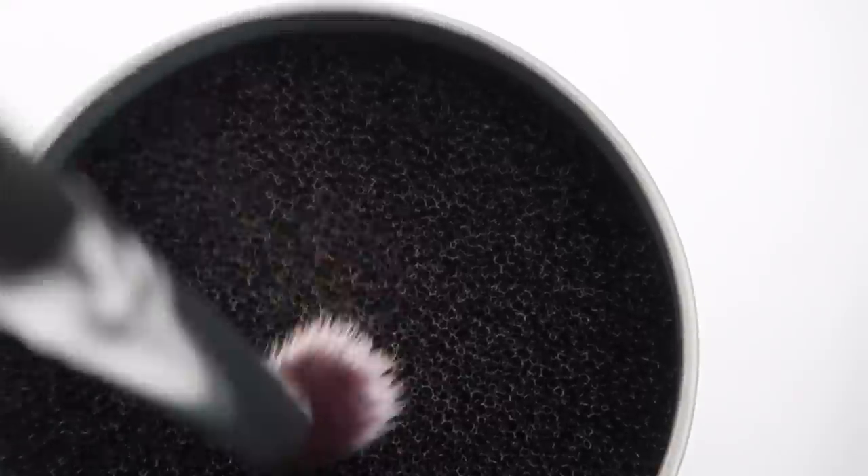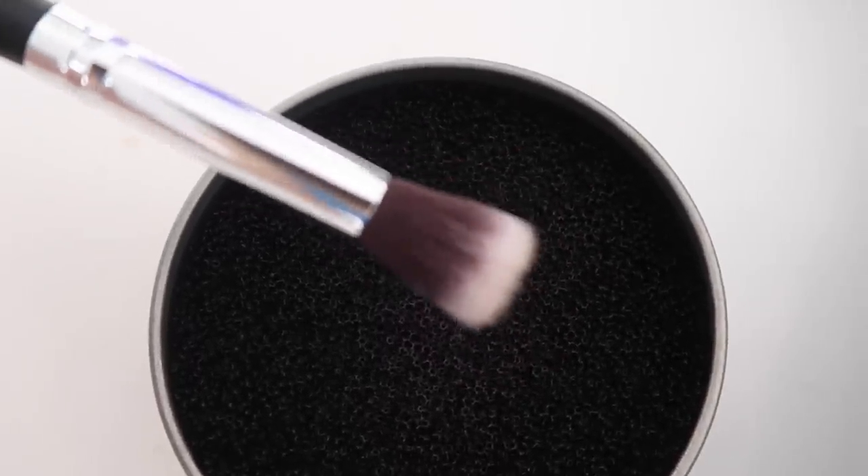Raise your hand if you clean your makeup brushes every single week. For the 99% of us who forget, this product is so cool — you can use it to spot clean your makeup brushes. It also comes in handy when you're applying eyeshadow and want to switch to a lighter color; just brush it on this and it totally cleans it off. It doesn't replace washing your brushes, but it's great to use in between washes.